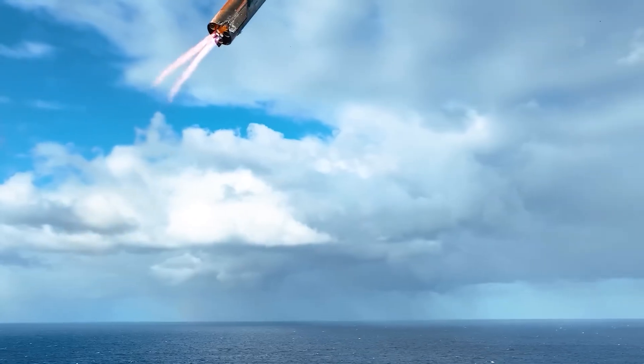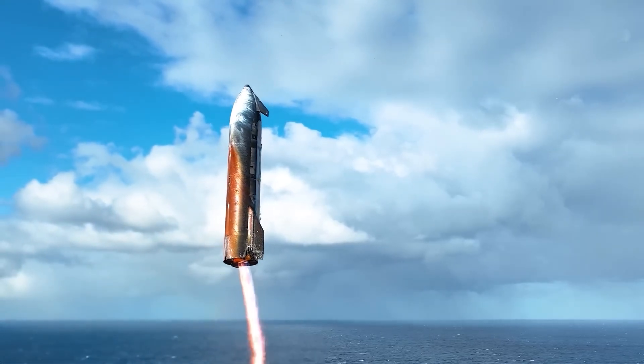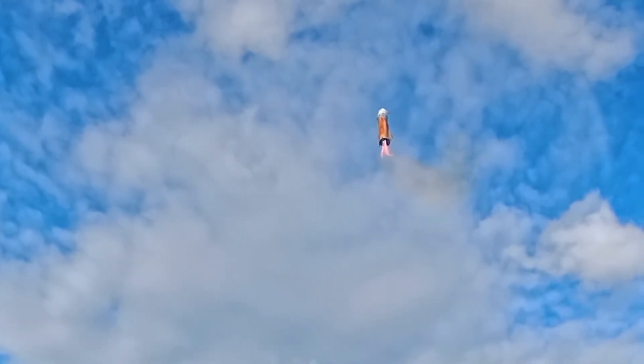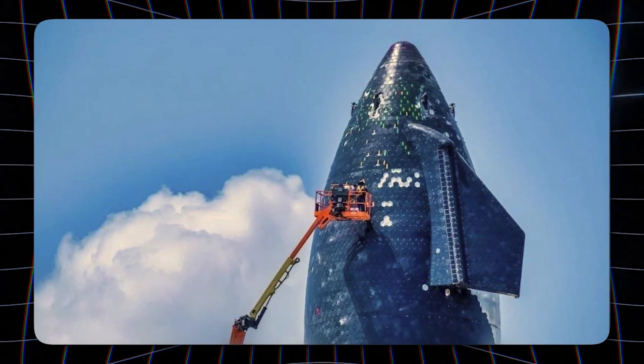That revelation reframed everything. What millions of viewers had interpreted as a dangerous anomaly was in fact a glimpse of SpaceX's bold attempt to revolutionize spacecraft heat shielding. To understand why this mattered, it is necessary to revisit the flight itself.